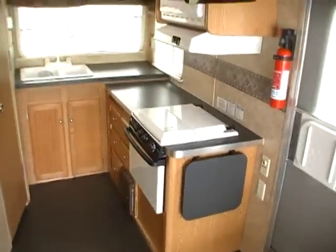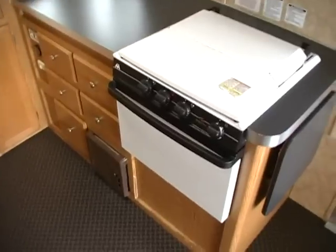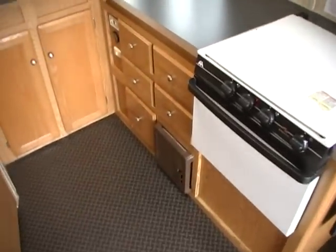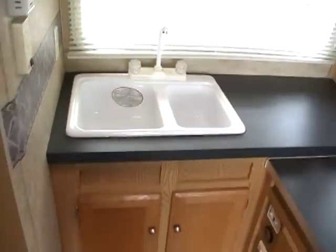Front kitchen floor plan with plenty of drawers and cabinet space, stove top and oven, DSI furnace, double basin sink, plenty of countertop space. It's got the microwave with a built-in hood.